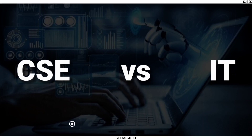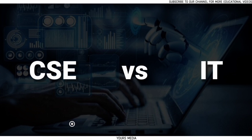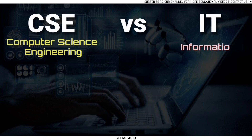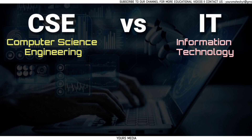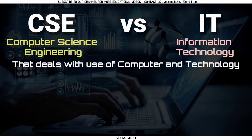Hi viewers, welcome to Viewers Media. In this video we will discuss computer science versus information technology branches in engineering education. Computer science and information technology are both branches of engineering education that deal with the use of computers and technology.